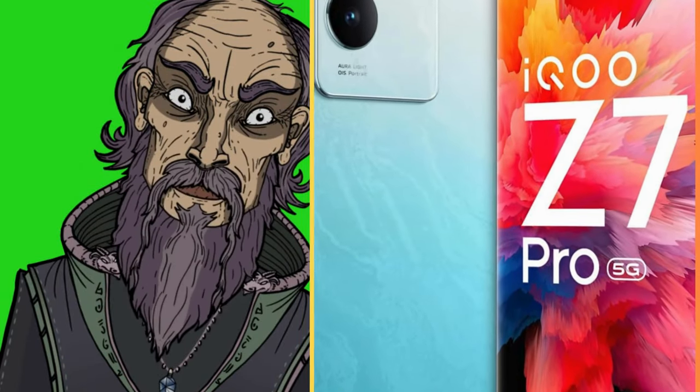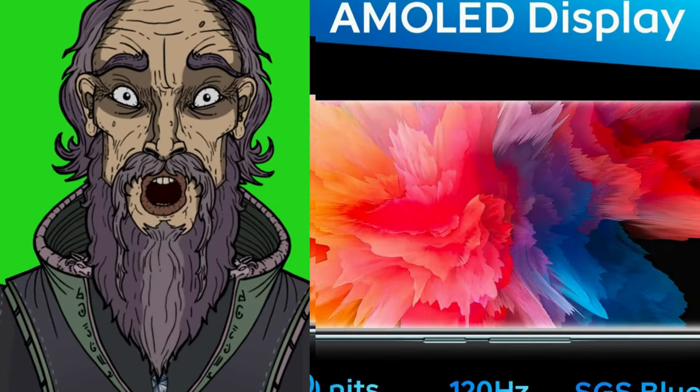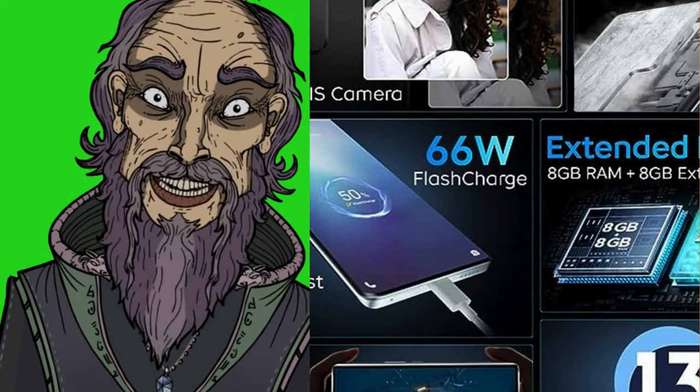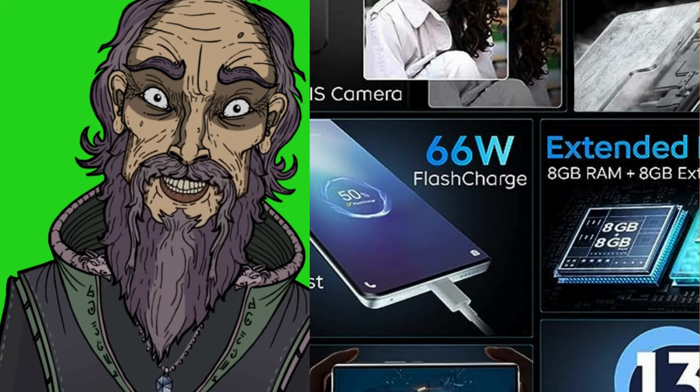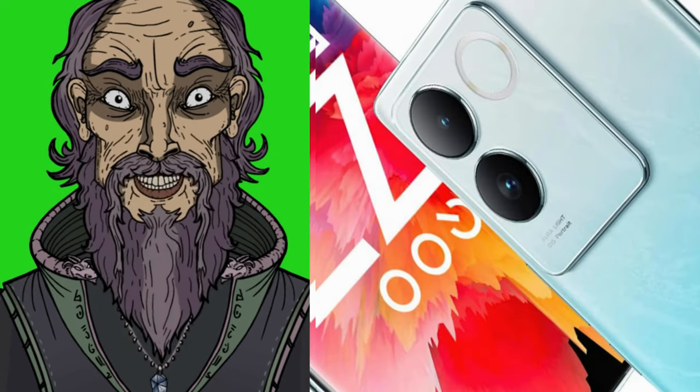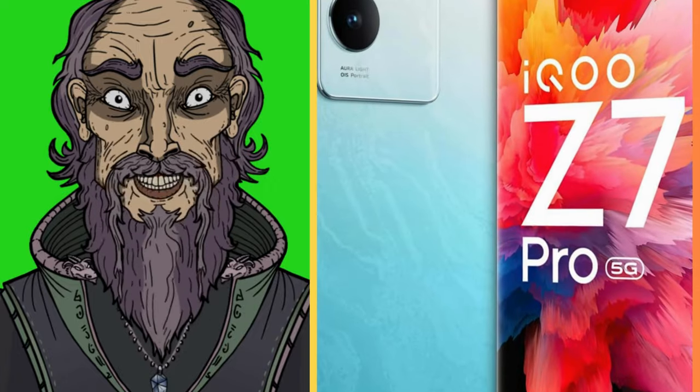It boasts a powerful processor and extended RAM 3.0 tech, letting you run demanding games and apps smoothly. Speedy charging and battery life with 66W fast charging means you can quickly juice up the phone, and the 4600mAh battery offers long usage.